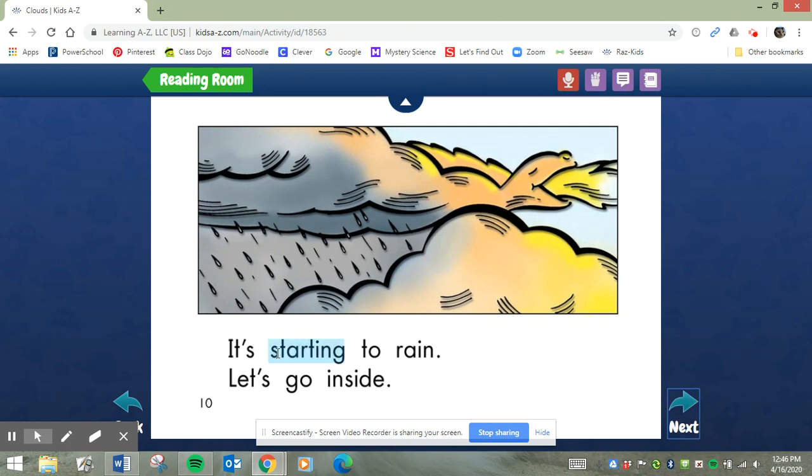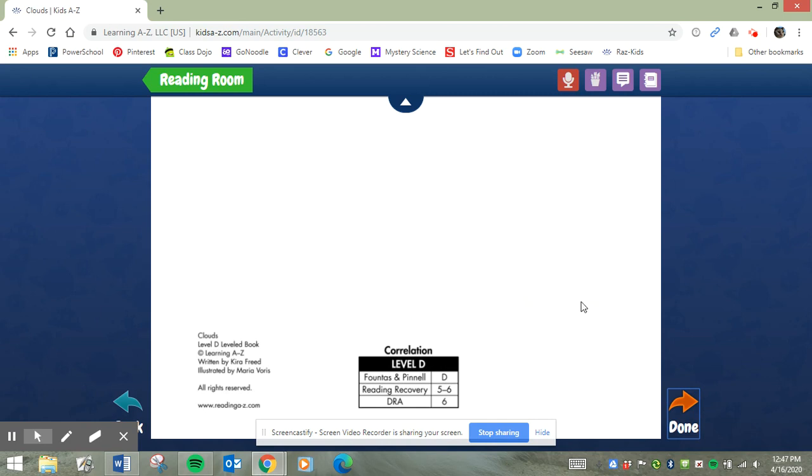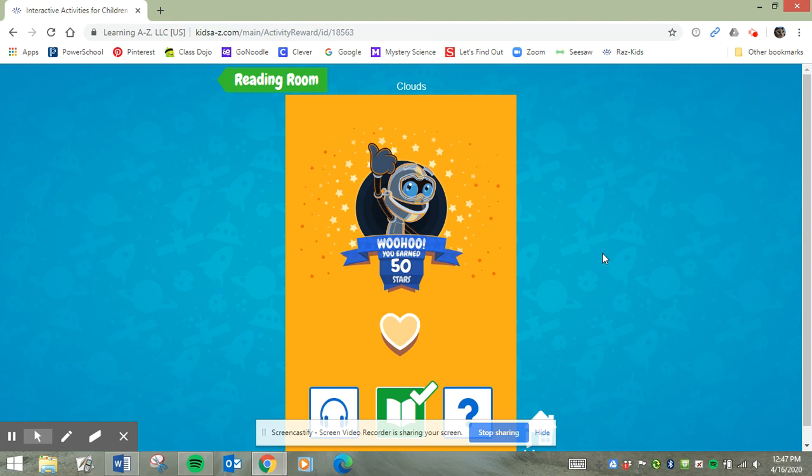It's st- st- starting to rain. There's another blend: starting to rain. Let's go inside. Wow, dragon — that's cool. The end! I'm going to click all done so I can get my stars. I earned 50 stars! My friends, thank you for joining me and reading the book Clouds, and looking for the blends when two consonants get blended together to make a new sound.